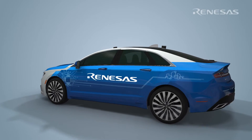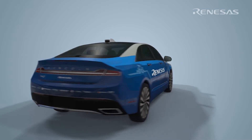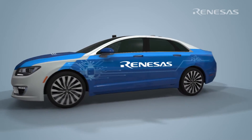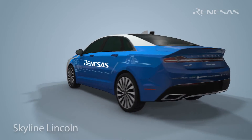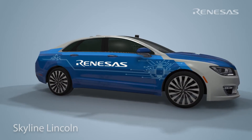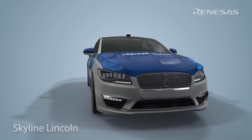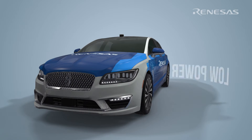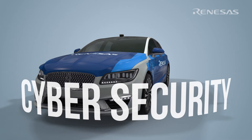The Skyline Fleet is a collection of vehicles we use at Renesas to aid the design and test of our ADAS processor solutions. The Skyline Lincoln is an autonomous vehicle that we have developed to help us learn more about how we can provide our customers autonomous driving solutions that address production challenges such as functional safety, low power consumption and cyber security.